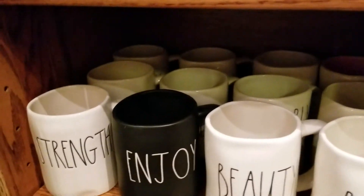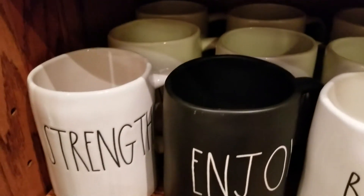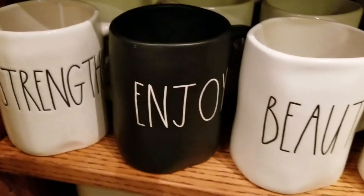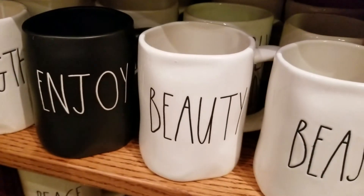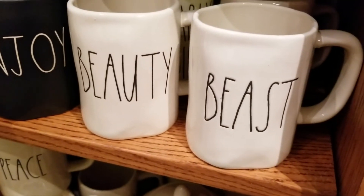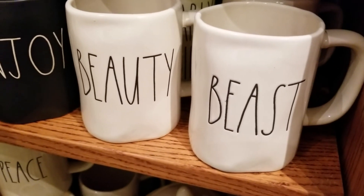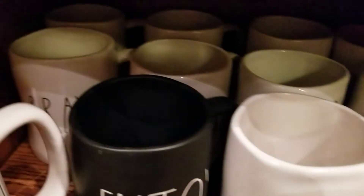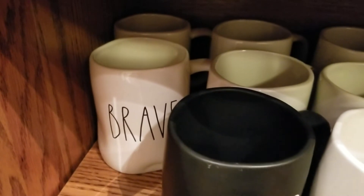In here we have Strength, Enjoy, Beauty, Beast — and don't mind us, we're cooking fajitas in the background. We have Brave.